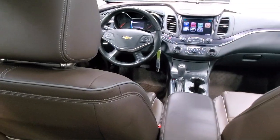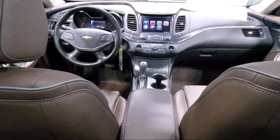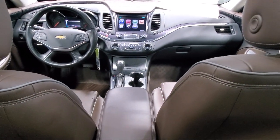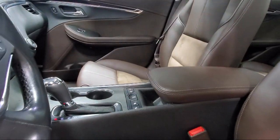Chevrolet MyLink with AM FM Stereo and CD Player, 4-Way Manual Passenger Seat Adjuster, Cross-Traffic Alert, OnStar, and has less than 65,000 miles on the odometer.